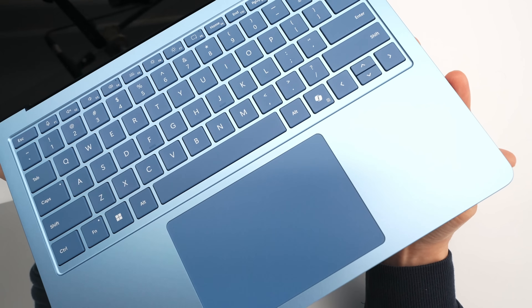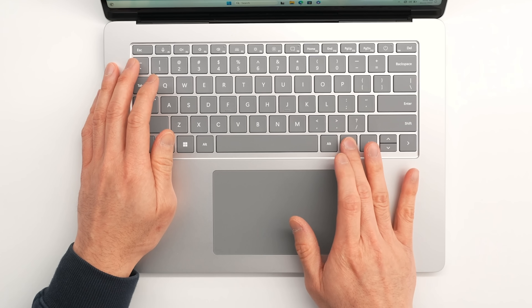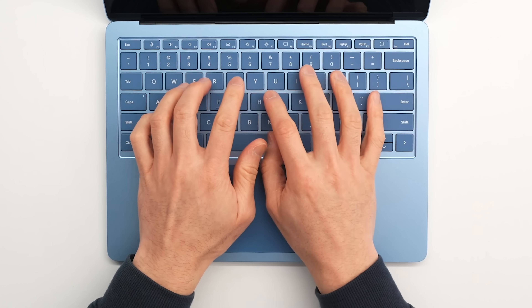The keyboard hasn't really changed, other than the inclusion of their Copilot key, which is their AI button. You press that and it'll do wonderful AI things. The whole conversation around Copilot and the new Copilot Plus is a separate conversation that'll come in the future.